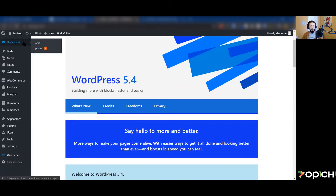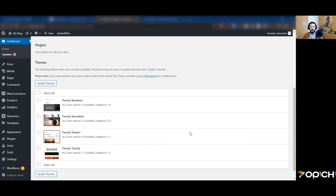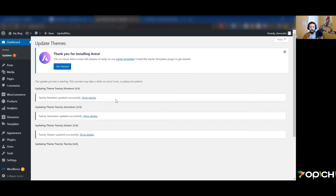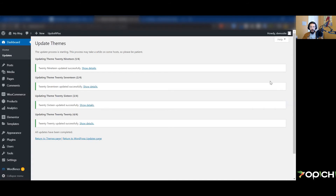The remaining updates are for the default WordPress themes. Once your site is built and working well, feel free to delete most of these themes — maybe just keep 2020 for testing. We'll go ahead and update the themes. Let's also clear out the Astra banner. All updates are now complete — we have WooCommerce installed, we're up to date, and we're ready to add products.